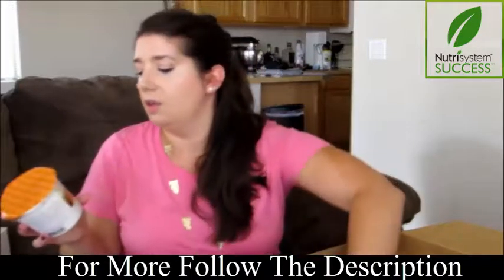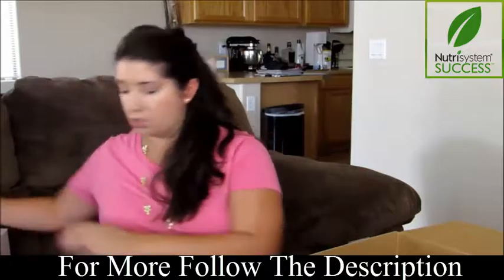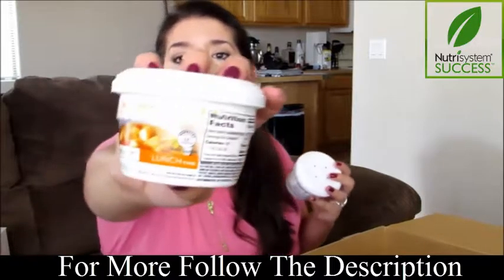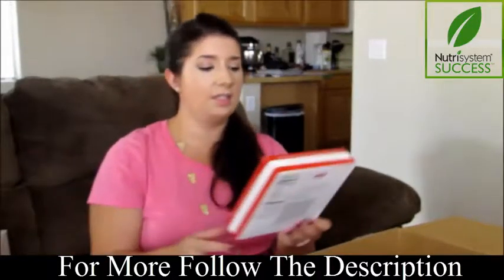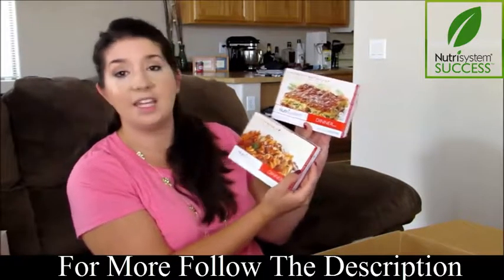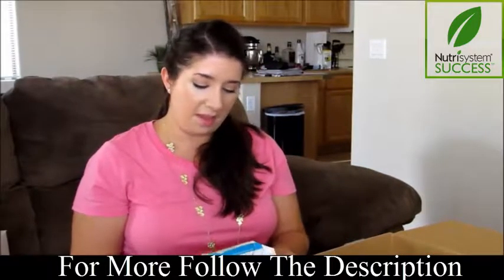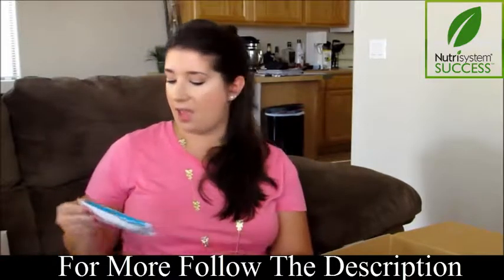We have some more lunchtime items: spicy ramen noodles and three cheese chicken. For soup we have a white bean chicken chili for lunch and a chili with beans for dinner. There's also a chicken pot pie dinner, lasagna with meat sauce, and rotini and meatballs. All this stuff sounds like things I'd normally make in real life — I haven't seen anything I don't like. And I'll definitely be eating these double chocolate muffins!